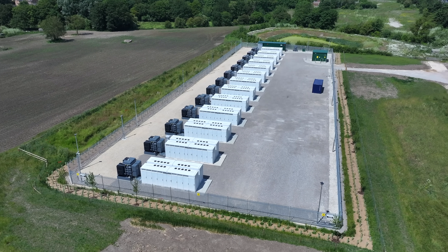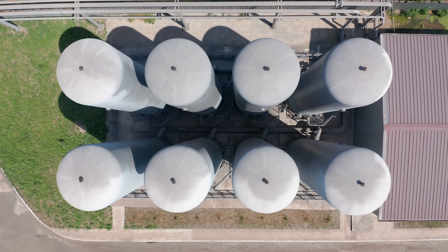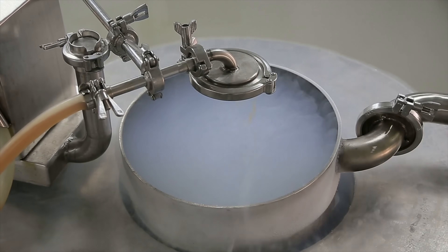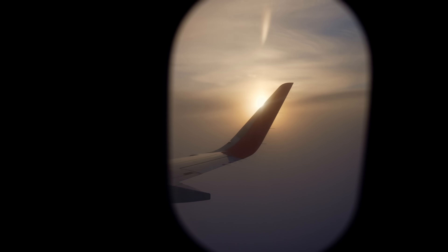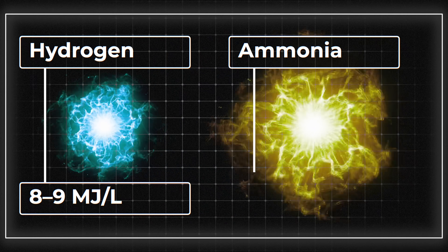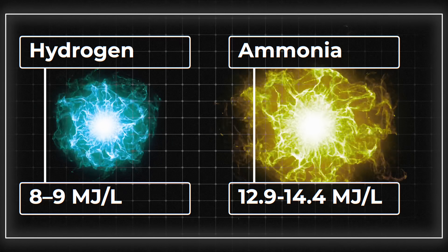The second problem with hydrogen is volumetric energy density. Hydrogen blows batteries and fuels out of the water in terms of gravimetric energy density — how much energy it stores per unit mass. But hydrogen's volumetric energy density, while much better than a battery, is only one-third of that of the best fossil fuels. That means to get the same energy as 100 gallons of jet fuel, you'd need roughly 300 gallons of liquefied hydrogen. At 8 to 9 megajoules per liter, hydrogen's volumetric energy density is also roughly 40% lower than ammonia's, which stands at 12.9 to 14.4 megajoules per liter.